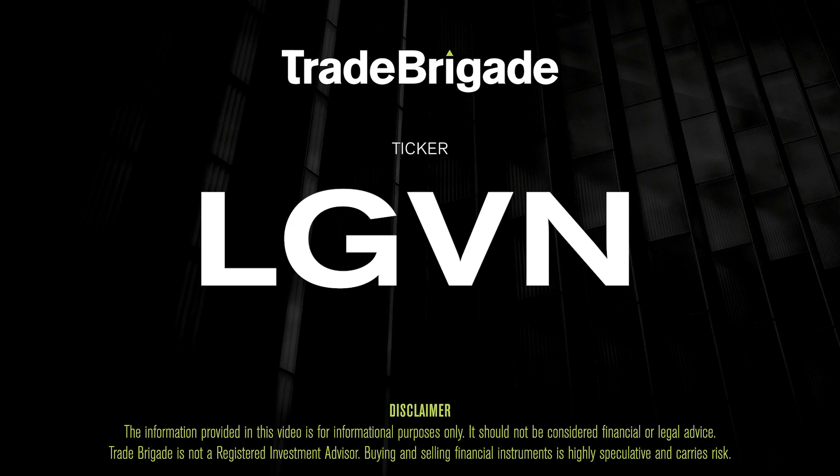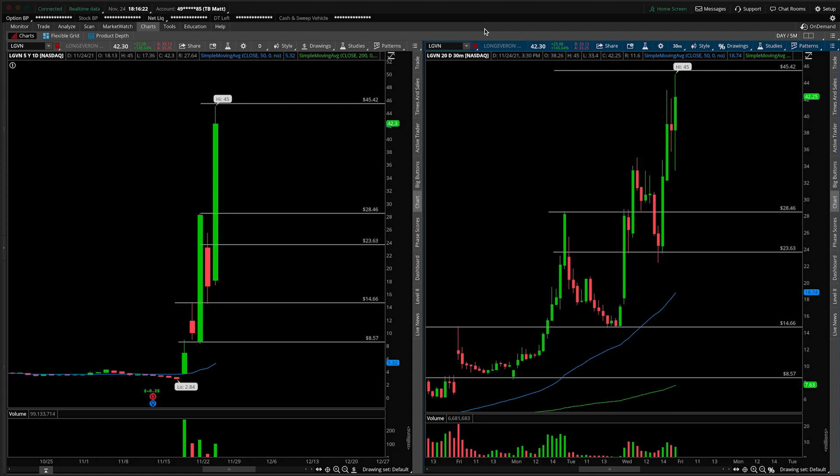What's up, traders? Matt from the Trade Brigade here doing a technical analysis on ticker symbol LGVN for Long Everon.